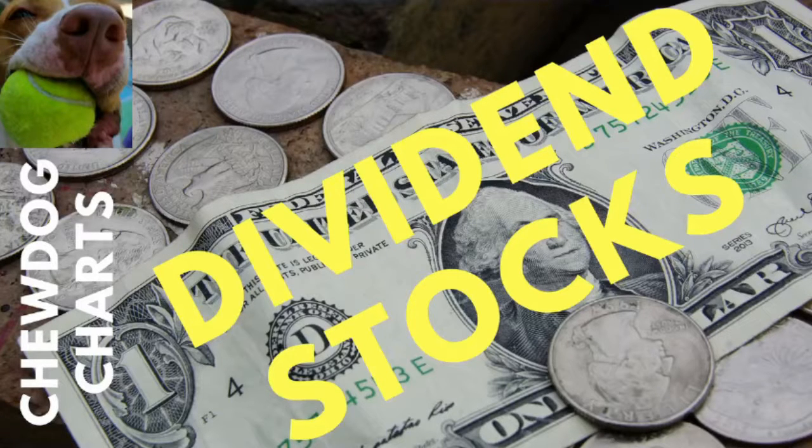Hello, it's ChewDogCharts, and today we're going to take a look at three dividend stocks — actually, two dividend stocks and one REIT. However, they all pay money. Let's take a look.